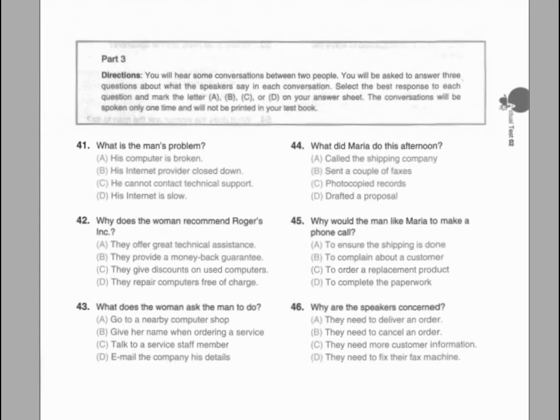Number forty-four. What kind of company does the man work for? Number forty-five. How does the man explain the change in the woman's bill? Number forty-six. What information does the man ask the woman for?